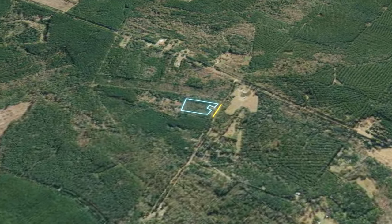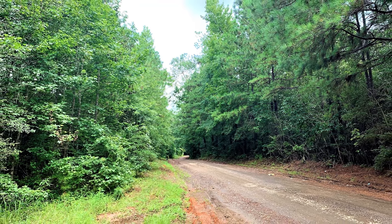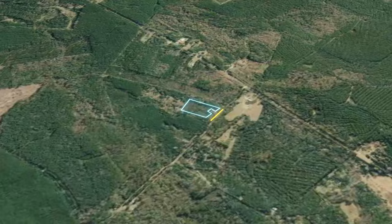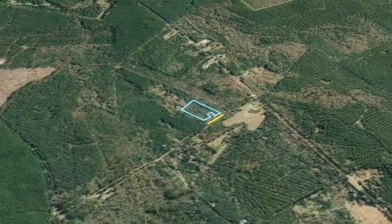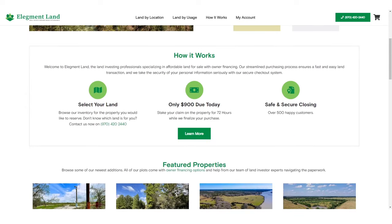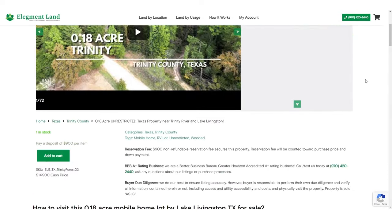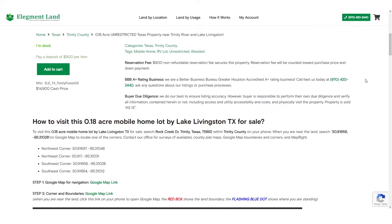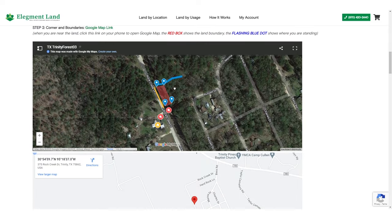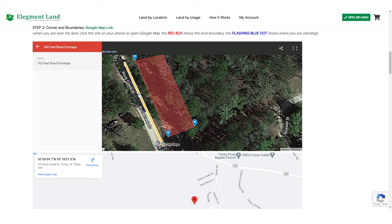You will love this incredible 4 acres only half an hour from Lake Sam Rayburn. Unrestricted, with great road access and power and water available at the road, this opportunity is not going to stick around forever, so don't wait before your chance is gone. If you want to see the interactive map, find directions to the property, and see GPS coordinates of the land, head on over to land.elegment.com. Elegment Land specializes in beautiful, affordable, and high-quality land nationwide, with financing options available so you can get the land of your dreams.